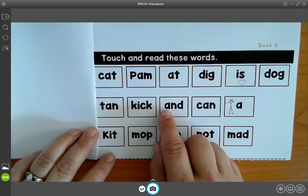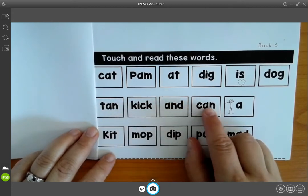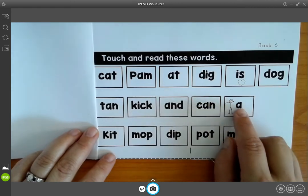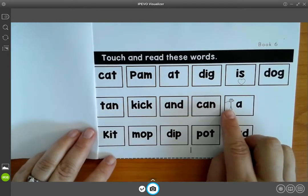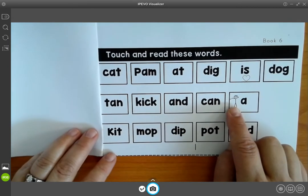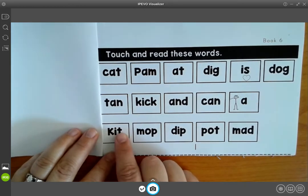K, and, and. K, and, can. Remember he's our thinking vowel — he's thinking about what sound he should make. K, it, kit.